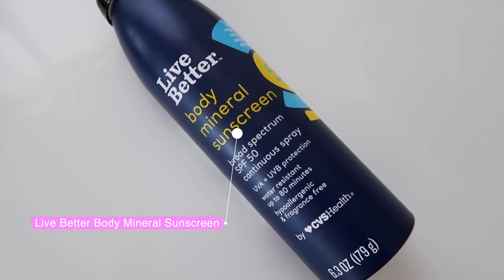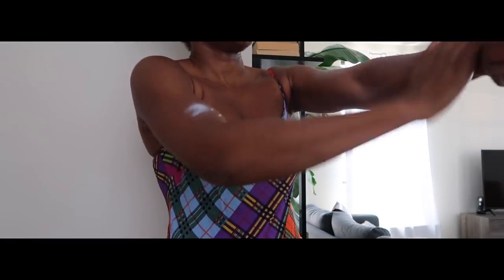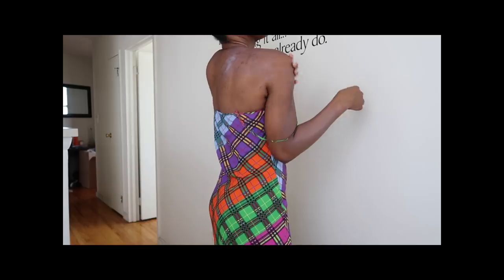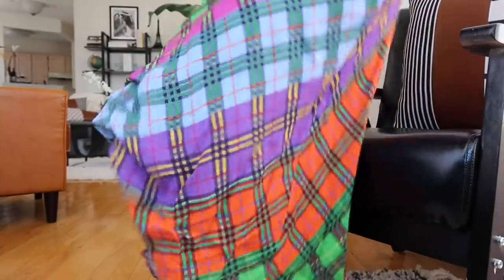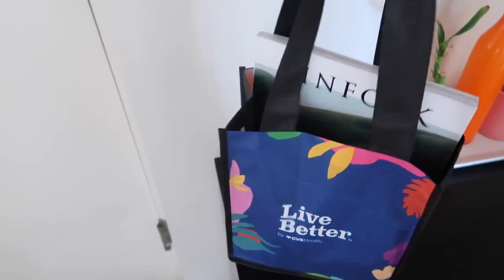I need to put the sunscreen on 15 minutes before sun exposure. It has a really nice smell and it's pretty moisturizing. I also want to make sure I get my feet because I'll often get the craziest tan or burns on my feet.